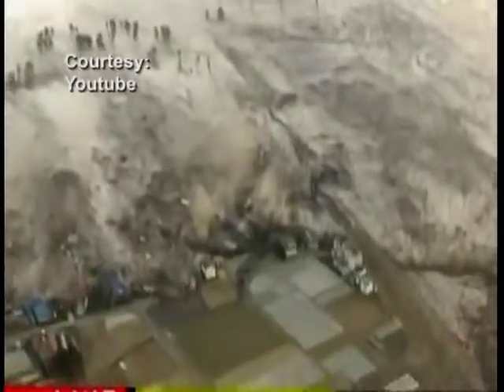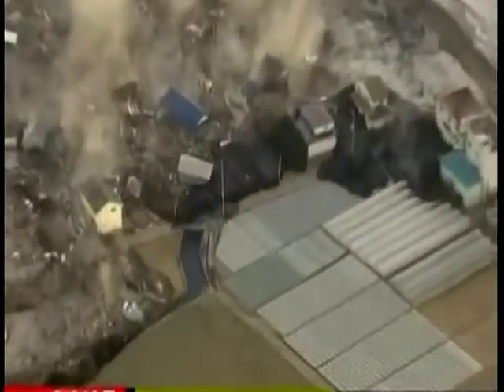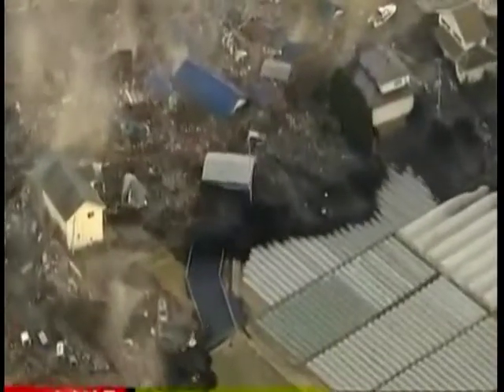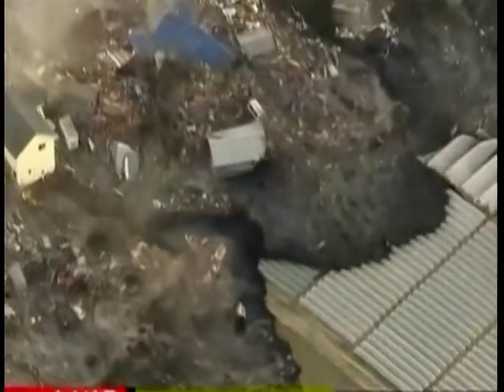So if an earthquake is offshore, you might have 30, 40 or 50 seconds of warning. In the event of a big Japan-type earthquake at magnitude 9, it might actually start a thousand kilometres away, and so you might have perhaps four minutes of warning.